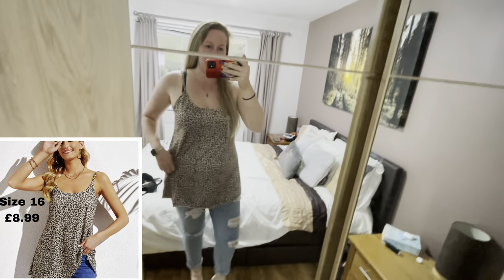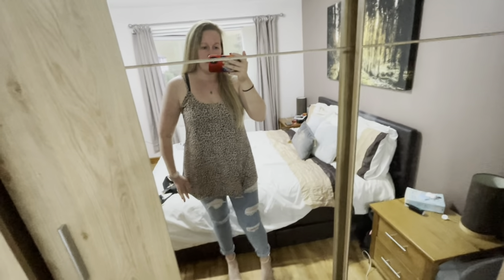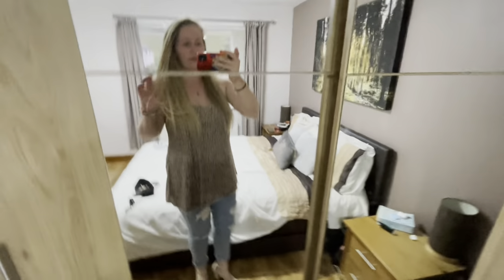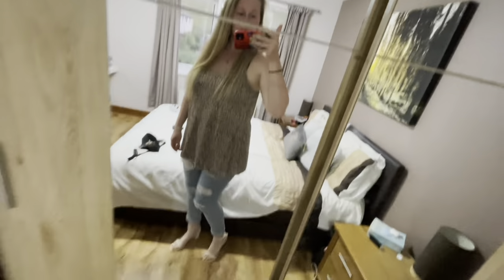So this is the flowy cami top — I love this one. It feels amazing, it's really soft, and the straps are adjustable so you can make it as tight or as loose as you want. It is rolling a little bit but I think that can be ironed out. For the price, yeah — I love this top. I think it goes really well with these jeans and shoes, which are also from Shein. If I can find them I'll put them in the description box below.